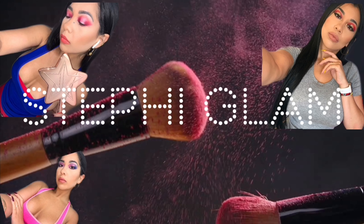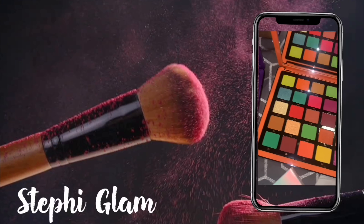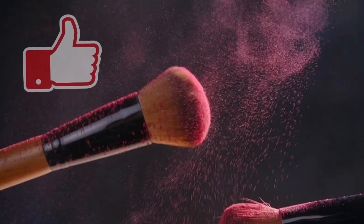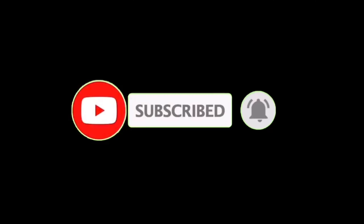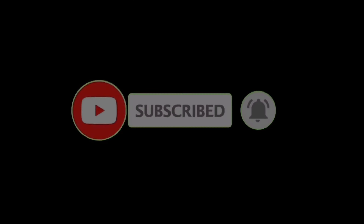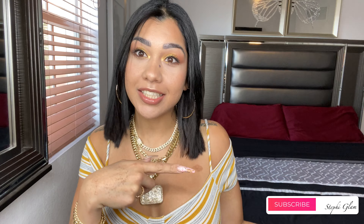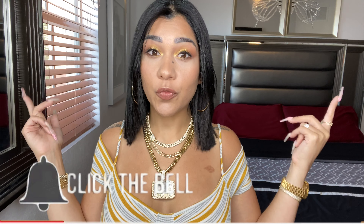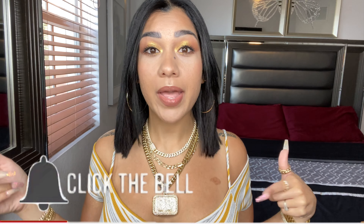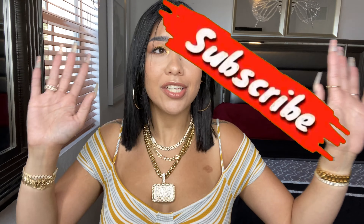Hey babes, what's up? We're back at it with another video. I missed all of you — yesterday I didn't do a video. But if you are not a subscriber, my name is Teffy Glenn. Don't forget to subscribe down below and ring the little bell so you don't miss any of my videos. Like, share, do all that.